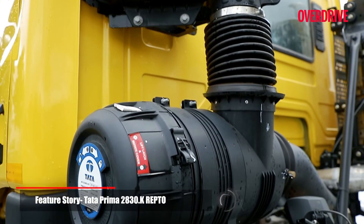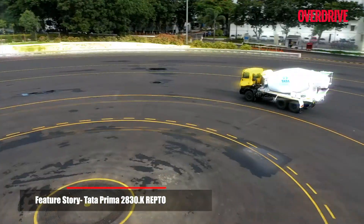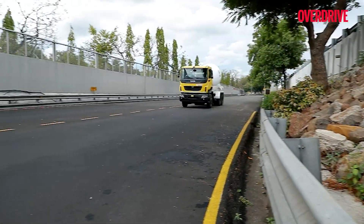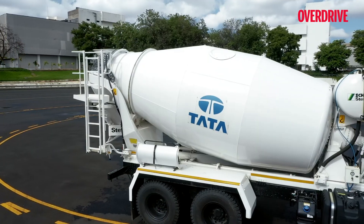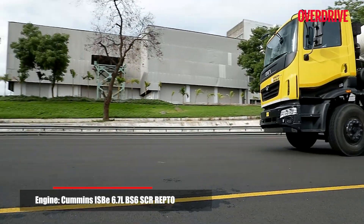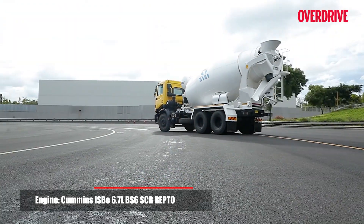With a rigid yet nimble chassis and a massive 6.7-litre Cummins engine, this truck can do some serious stuff around a racetrack. But its day job is to support various applications of the transport business, one of which is the Transit Mixer application. And this is where the reliable Cummins engine highlights another one of its facets — REPTO, or Rear Engine Power Takeoff.